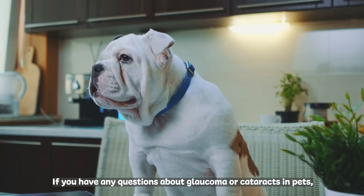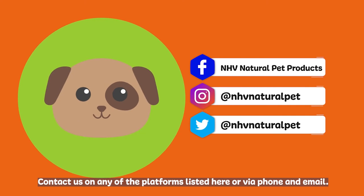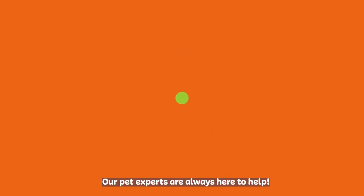If you have any questions about glaucoma or cataracts in pets, just let us know. Contact us on any of the platforms listed here or via phone and email. Our pet experts are always here to help.